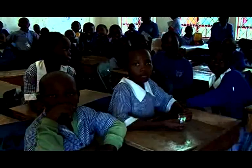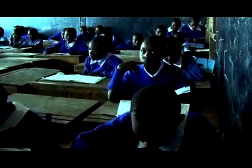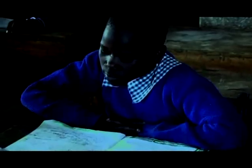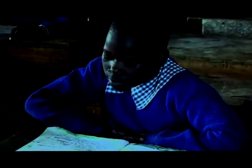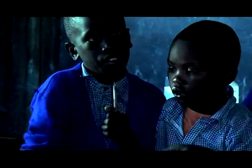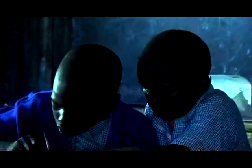Gatoto students' determination to excel despite their off-grid disadvantage has necessitated a change in their activity patterns. They are often seated in their classrooms early mornings and late into the evening to complete their assignments and put in extra study hours that they would not be able to get in their homes.